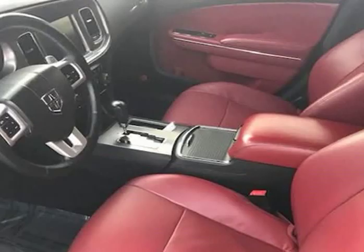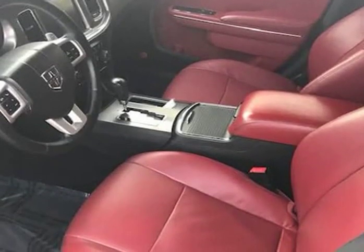This 2014 Dodge Charger RT comes with power windows, power locks, power steering, power brakes, power seating, heated premium dash CD system, cruise control, air conditioning, leather seating, and chrome wheels. Visit us at jmmotorslebanon.com.